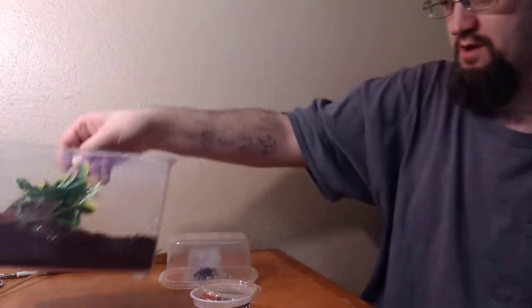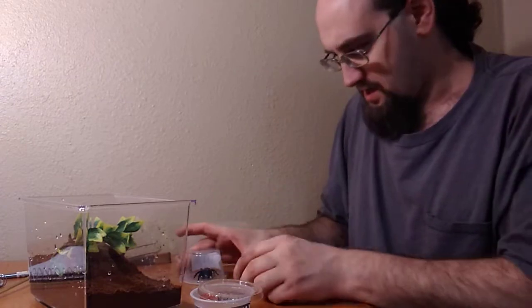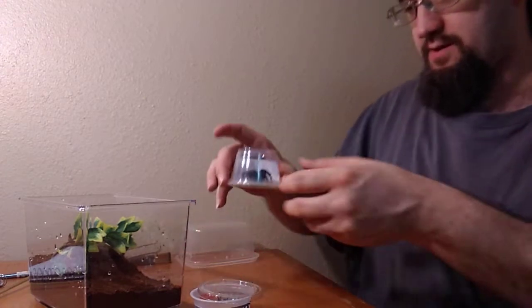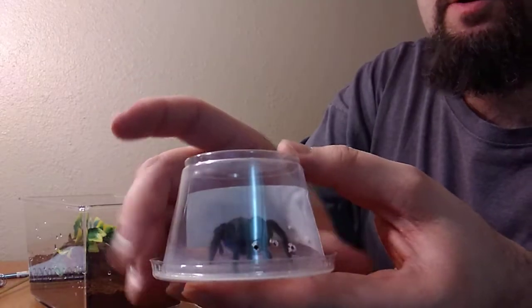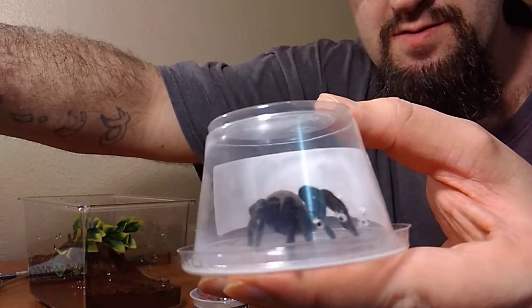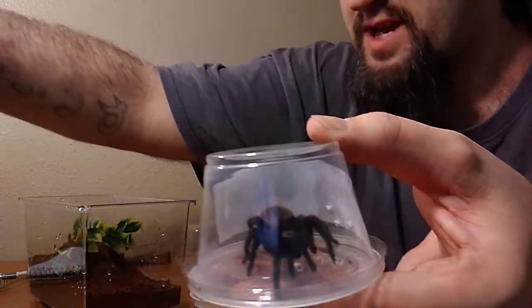Put that down and got my good catch cup. This is Nibbler right here, let you guys see real quick. Get the light over top. So, Brachypelma vagans — biggins.